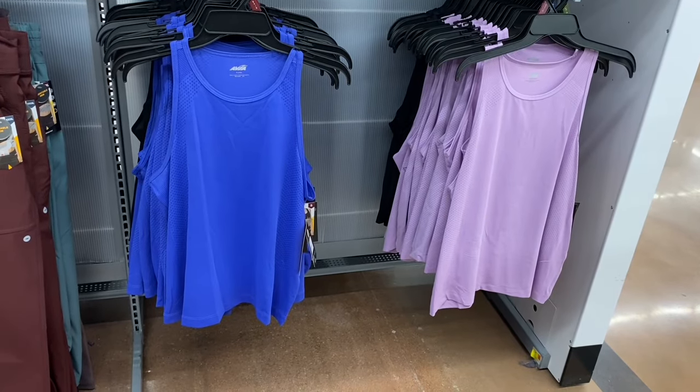They have some new Lee capris — the color is Poppy, mid-rise, 22-inch inseam, $26.98. So cute! You can also get in white, lighter blue jean, or a darker wash. There's something else new behind me too.